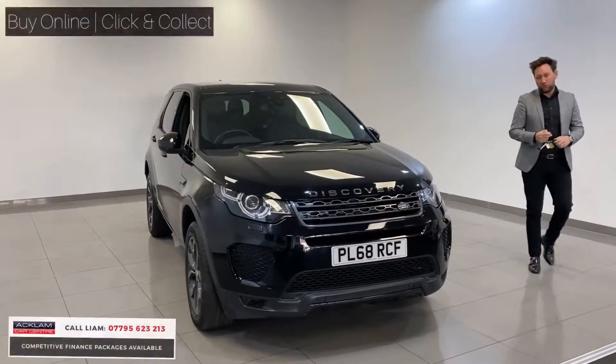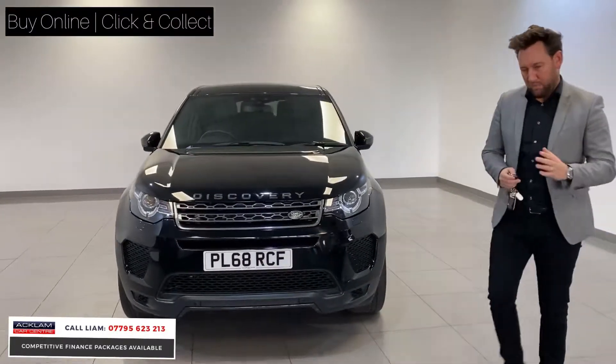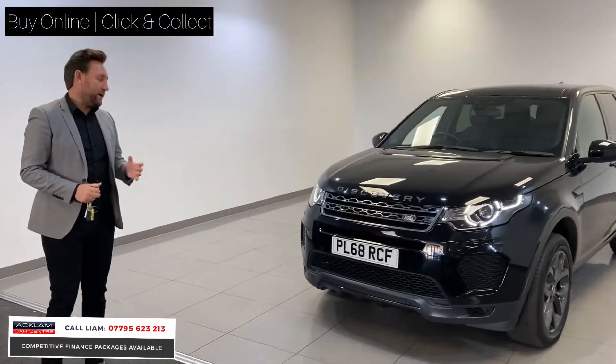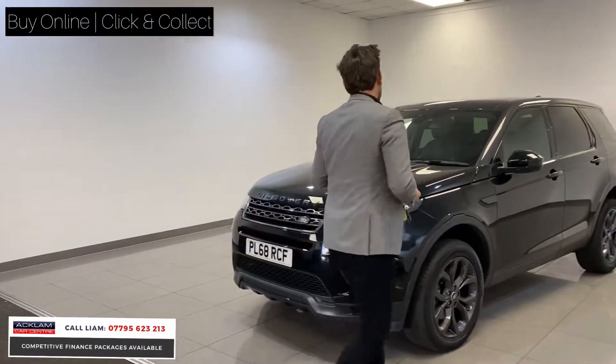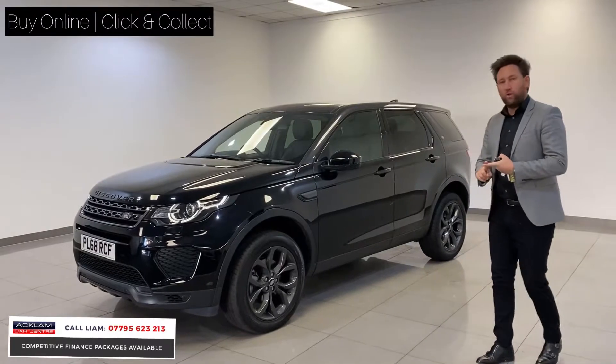One of our best selling four wheel drive family cars, this is a Land Rover Discovery Sport. There are lots of different models with these cars. This is called a Landmark — it's a two litre diesel, and a Landmark gives you all the specification you'd want. This car's a 68 plate, so it's two years old, and it still has one year's Land Rover warranty.